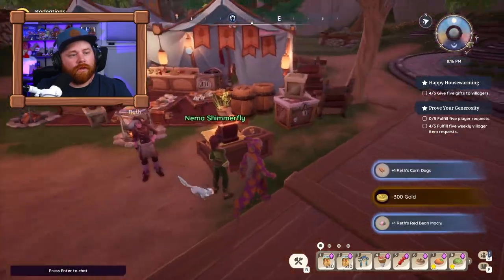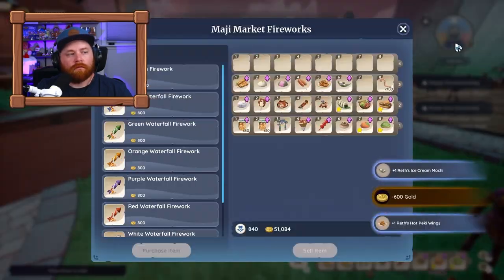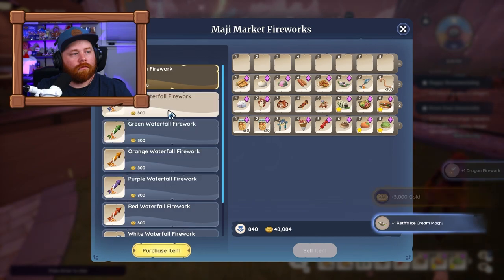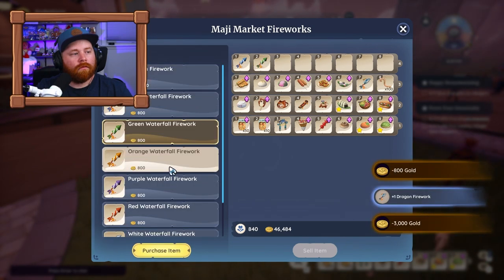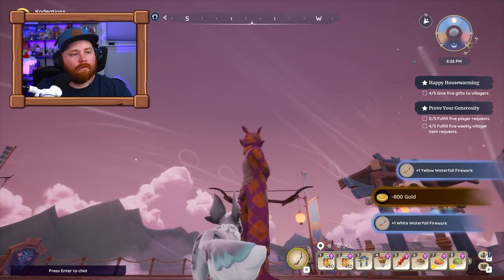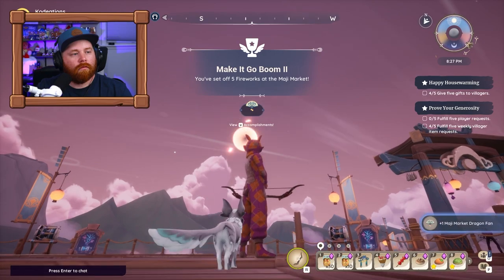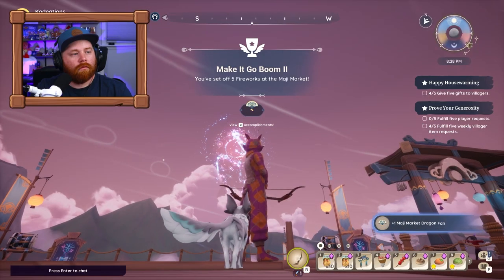The next tip is about fireworks. Go to Najuma's stand and specifically the cash register to buy all the fireworks currently available. I highly recommend just buying them all and mass-shooting them, because firing all of them completes another achievement and earns additional stamps for bonus rewards.